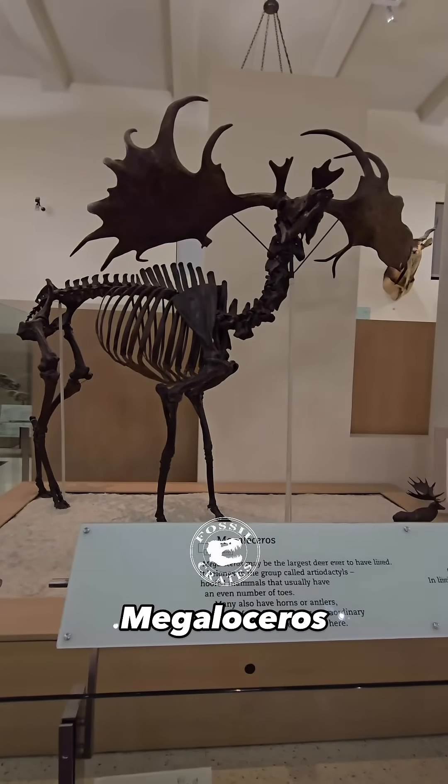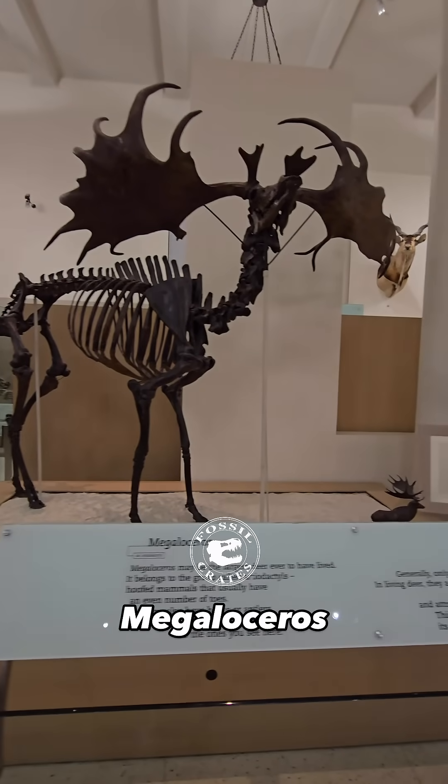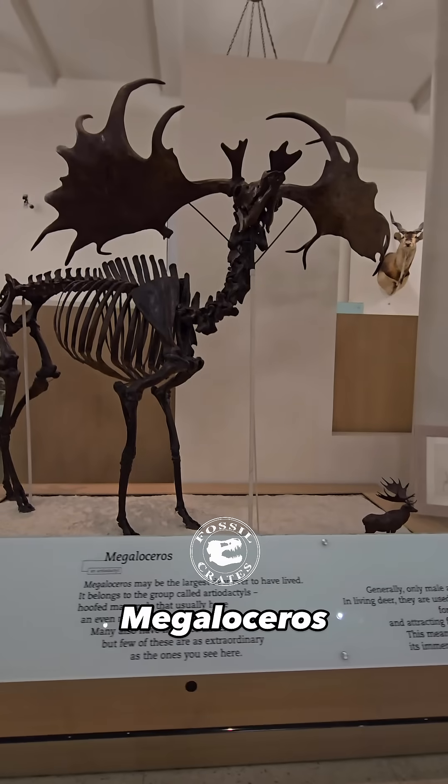Megaloceros or Megaloceros? You decide. It is rhinoceros and not rhinoceros. I love trying to figure out how they wanted these names pronounced. Regardless,